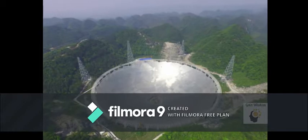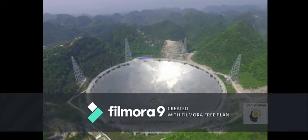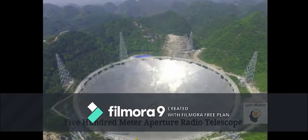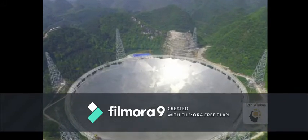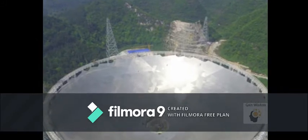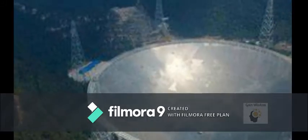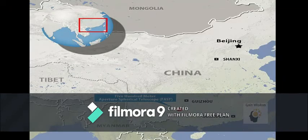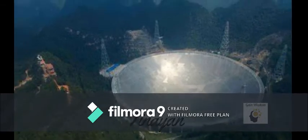The 500-meter Aperture Spherical Radio Telescope (FAST) is the world's largest radio telescope and the second largest single-dish aperture after the RATAN-600 in Russia. It is located in the Dawodang depression in southern China, and is nicknamed 'Tianyan', meaning 'Eye of the Sky' or 'Heaven's Eye'.